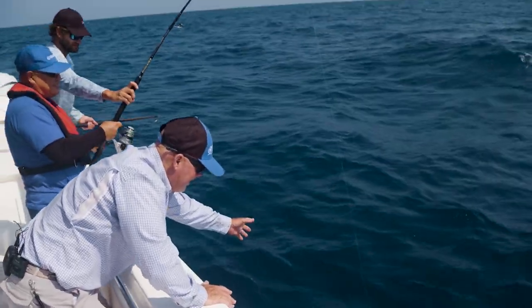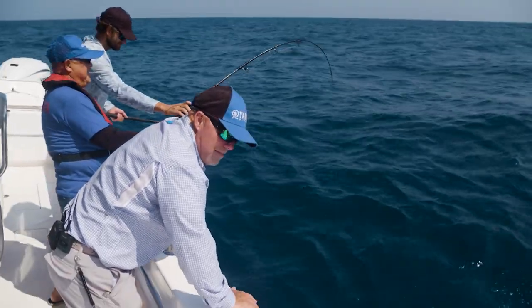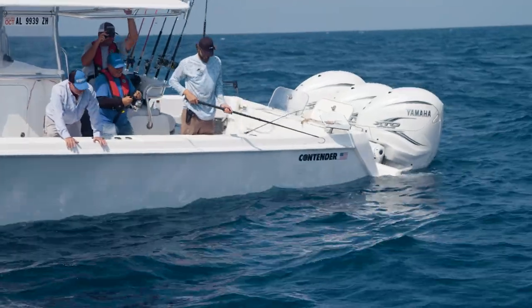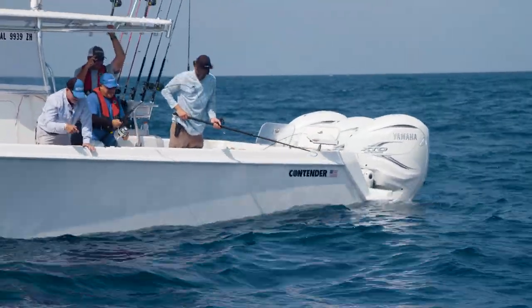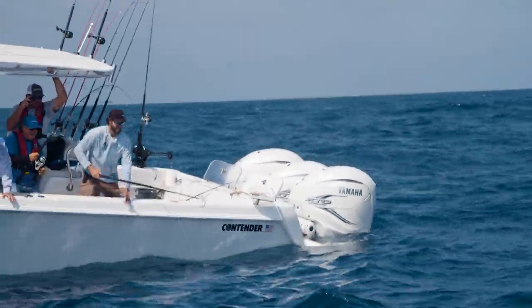So what we're doing out here is we're doing a lot of testing. At the same time, we're putting all these Yamahas and new Yamahas under fishing conditions — we're going to be idling, spinning the boat around. Certainly, the Helm Master is being tested here.